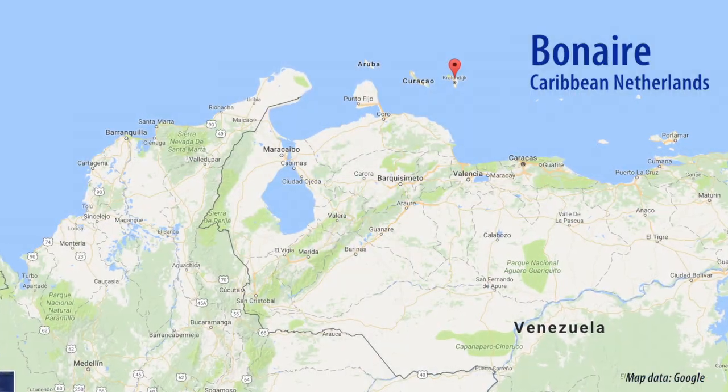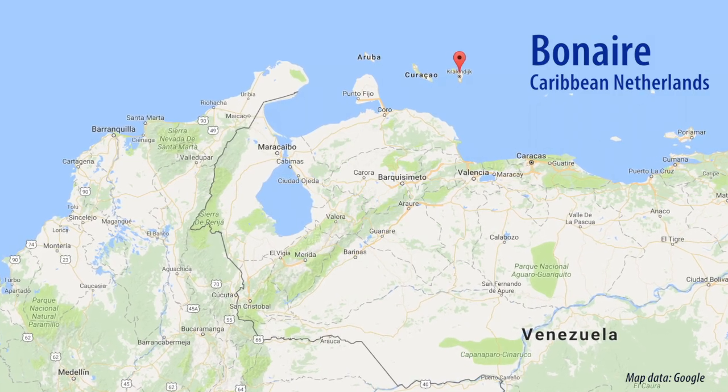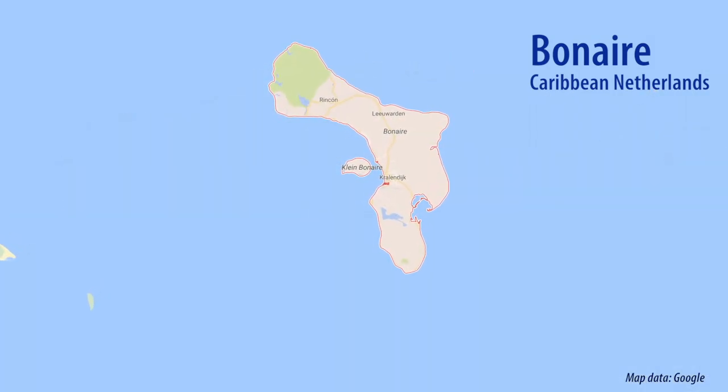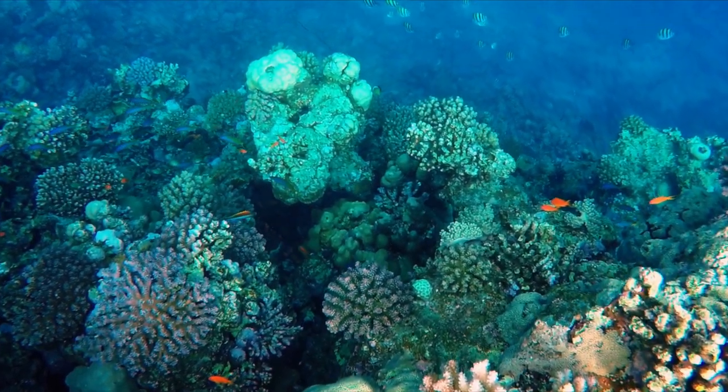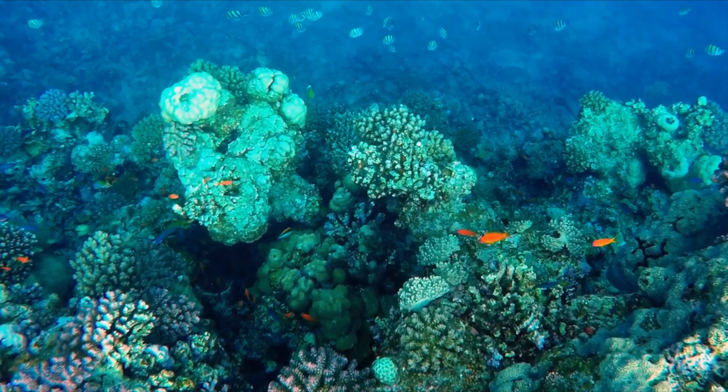Bonaire has one of the earliest marine parks in the world and certainly in the Caribbean. In this project we're focusing on exploring this previously largely untapped area of the twilight zone of the coral reef environment.